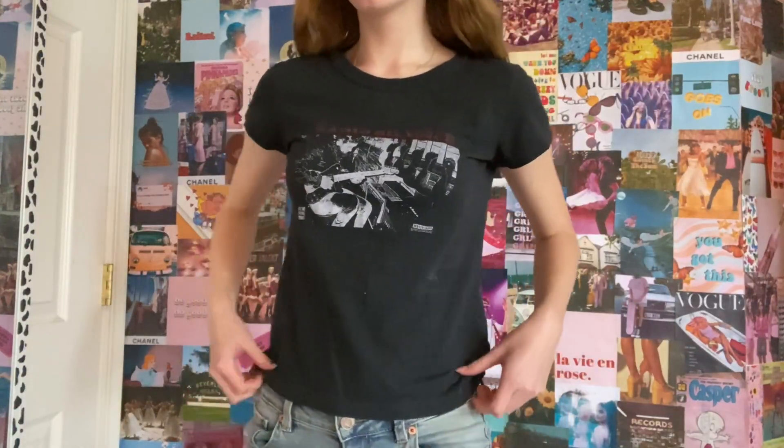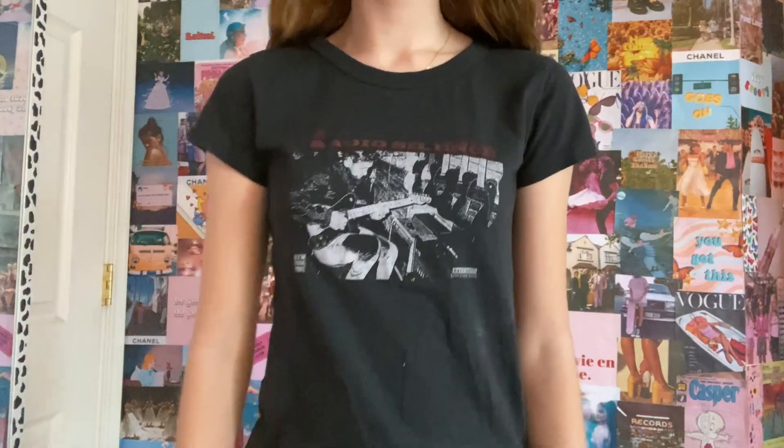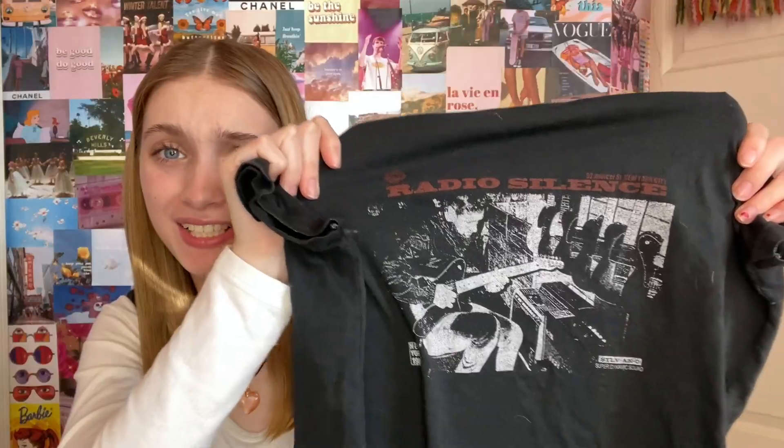Next I got two tops. The first is this black short sleeve t-shirt — not super cropped or anything, just a graphic tee. It's got this guy playing guitar and it says 'Radio Silence,' which I realized isn't even real. I think it's just some made-up band they created for the print, but I don't really care. I love how simple it is with just a little pop of color with the red. You can really wear this with anything, and I mainly bought it because I love the fit, material, and cut of these shirts. It's just perfect.